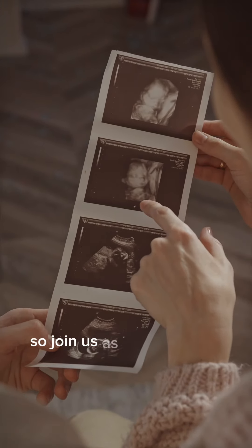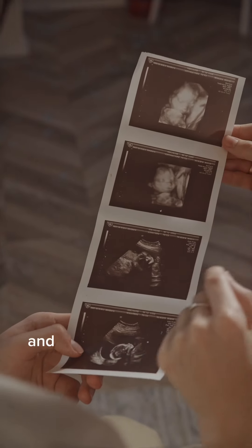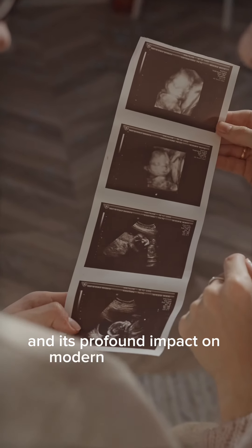So, join us as we unveil the wonders of ultrasound obstetrics and its profound impact on modern prenatal care.